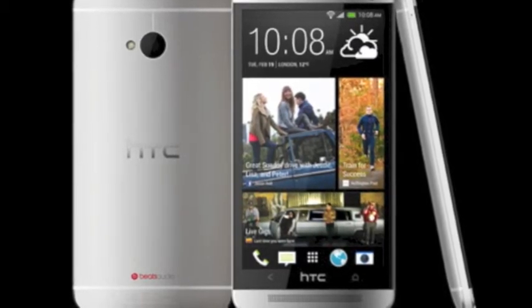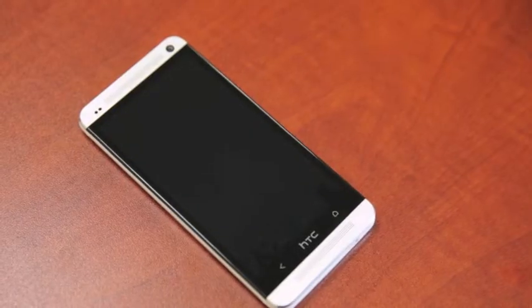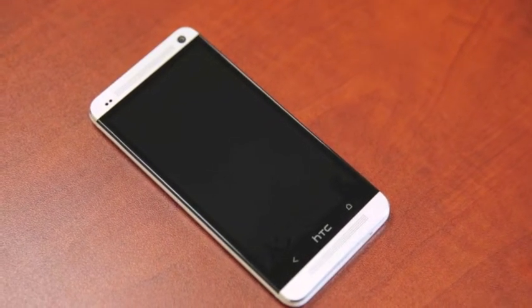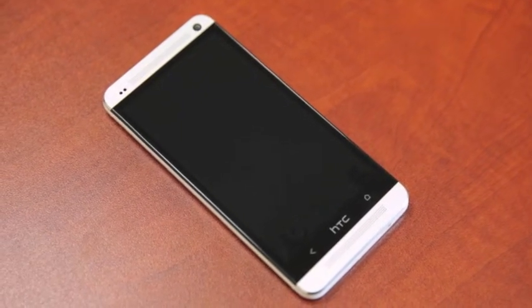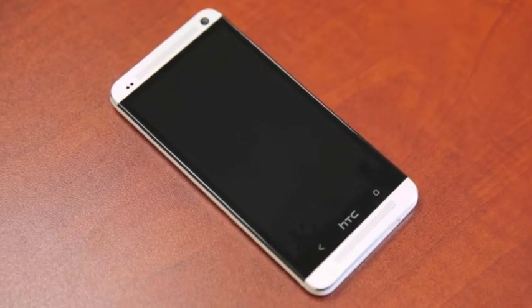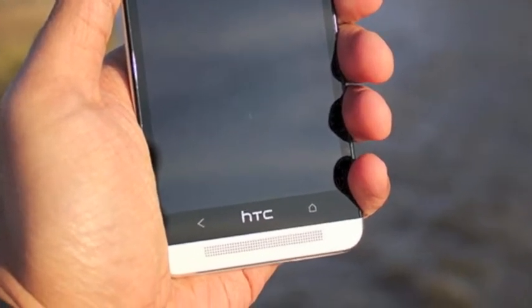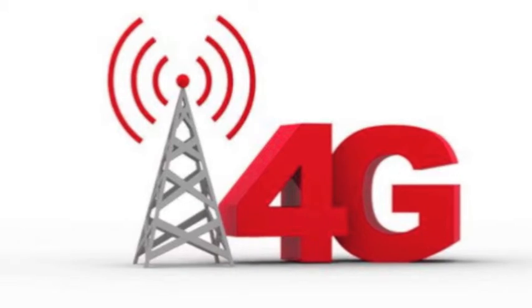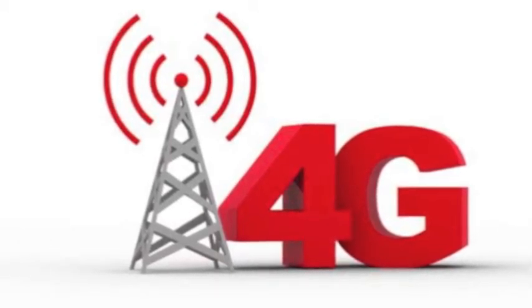They've also made a 4.7-inch HD display. It has a 4-megapixel backside camera, which isn't so great, but it has LED flash and full HD video recording. The phone has a 2.1-megapixel front-facing camera for HD video chat. The HTC One also supports Beats Audio. And sorry, I forgot to mention that all these phones do support 4G LTE.